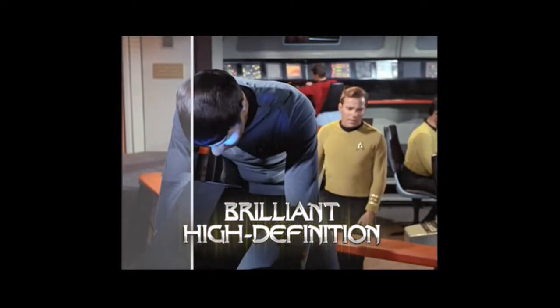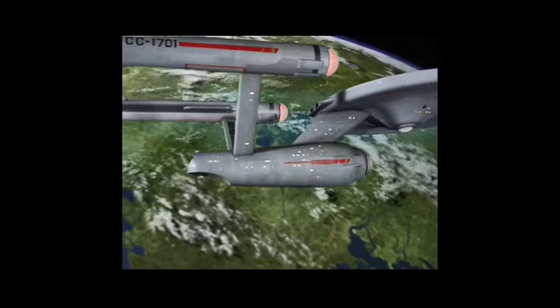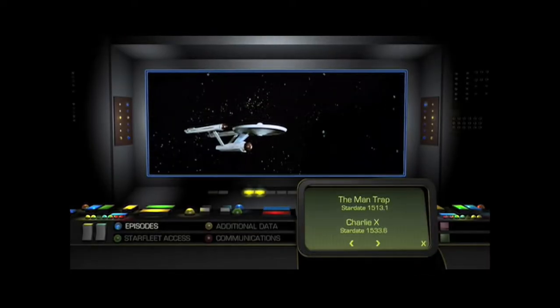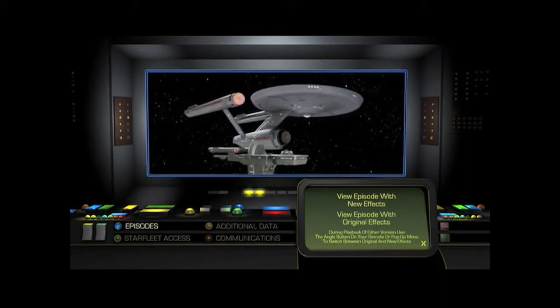See it like never before in brilliant Blu-ray high definition. Watch each episode with either the enhanced visual effects or the original version. Using your remote, you'll easily be able to switch between each version using seamless branching to give you the best of both worlds.